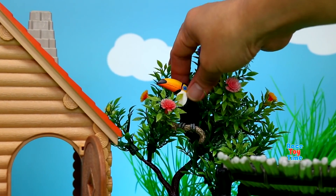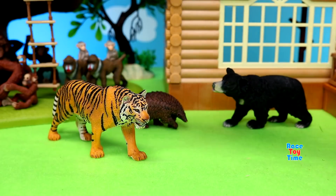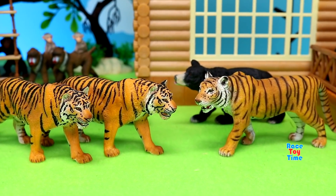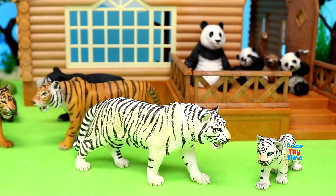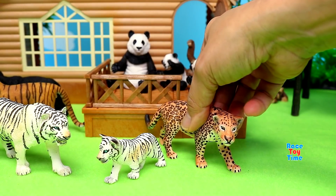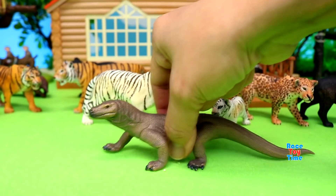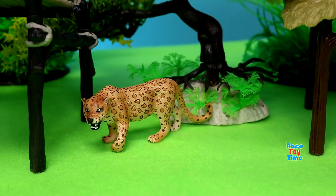Toucan. Tigers. White tigers. Jaguar. Black jaguar. Komodo dragon. Leopards.